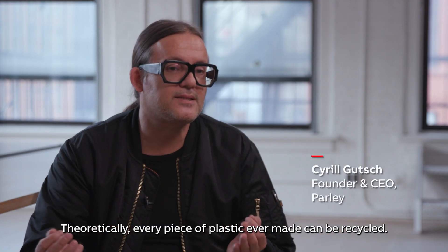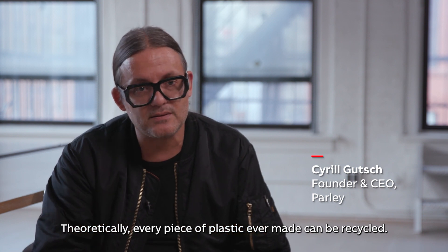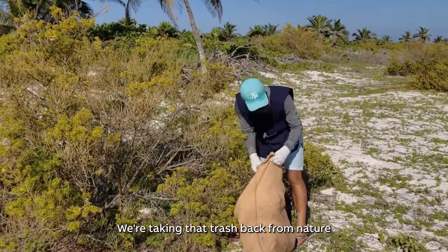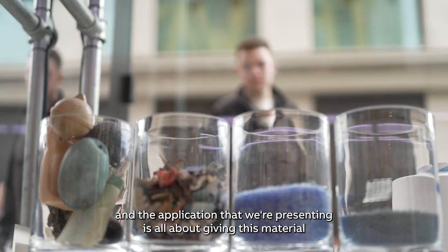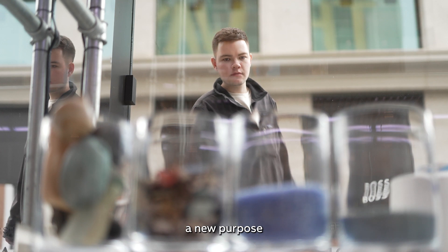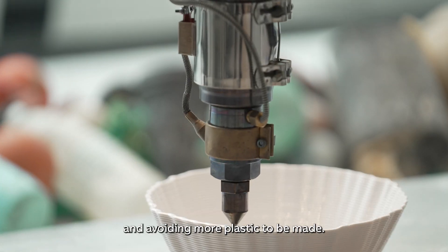Theoretically, every piece of plastic ever made can be recycled. What we're doing is cleaning up — we're taking that trash back from nature — and the application we're presenting is all about giving this material a new purpose and avoiding more plastic being made.